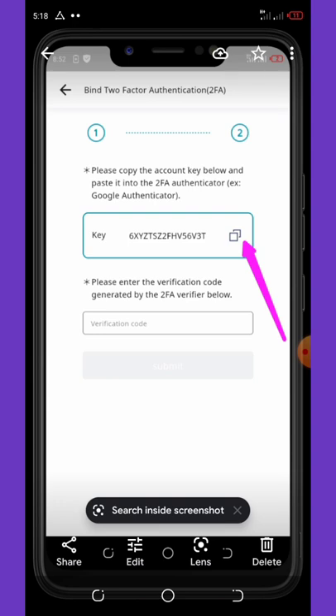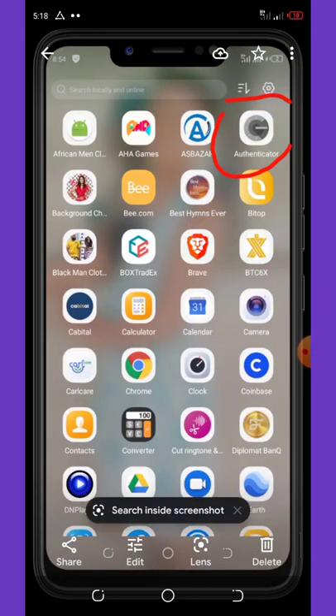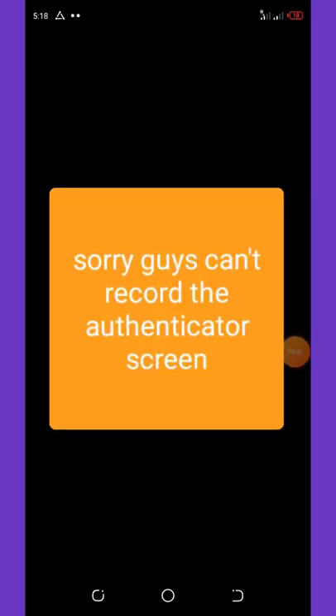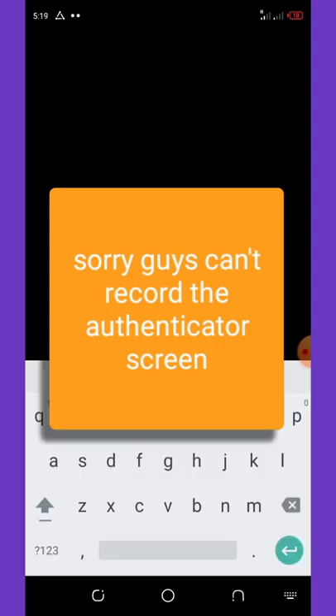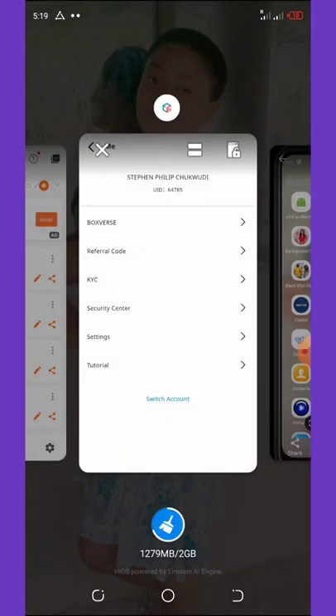Copy the key and go to your authenticator app. Once in the authenticator, click the cross/add button. Enter the key you just copied, paste it in, then type the name as anything you want, and click the add button. The key will now be generating a six-digit code for you approximately every 10 seconds. With this code you can access your account.